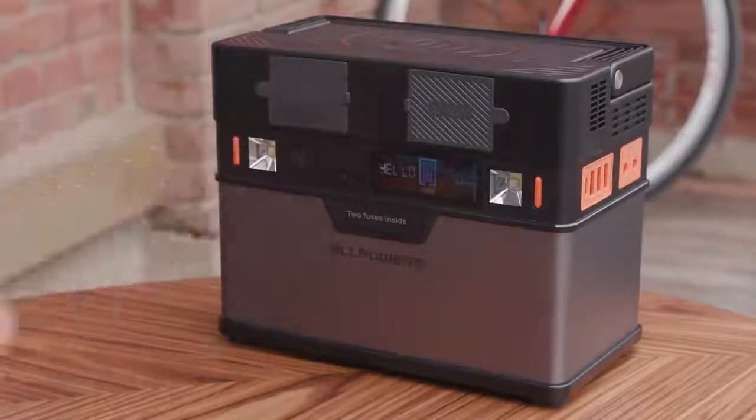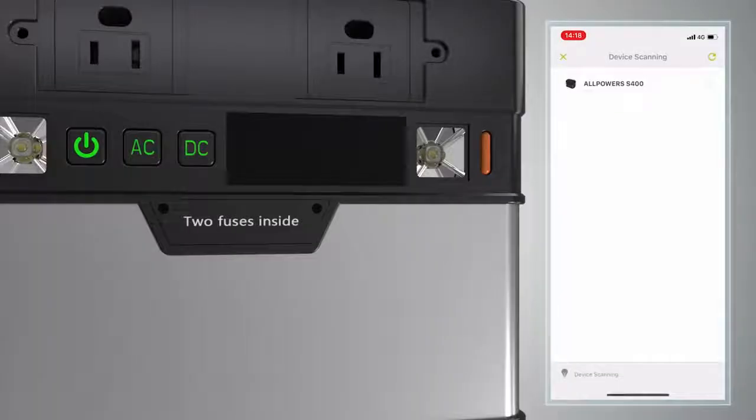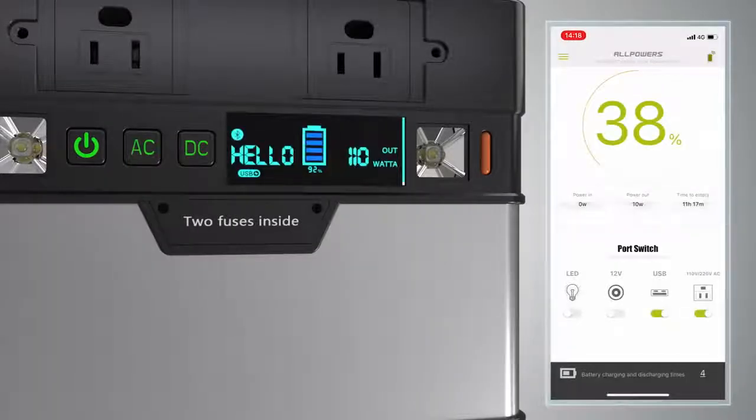The smart power management system allows you to monitor the Monster battery level and turn the outputs on and off as required, as well as monitor the power output on the app or on the panel.